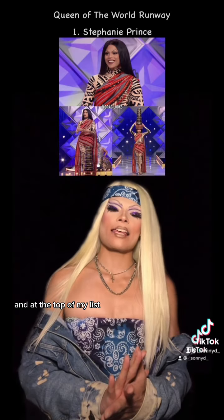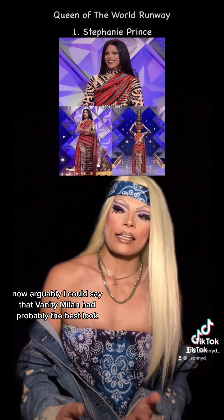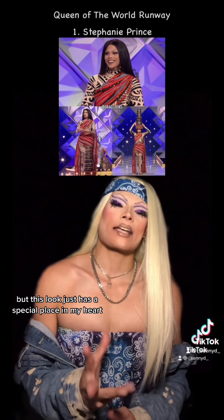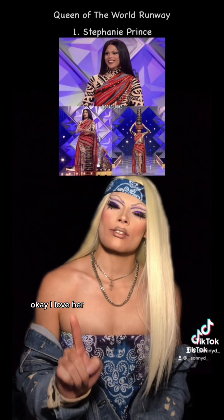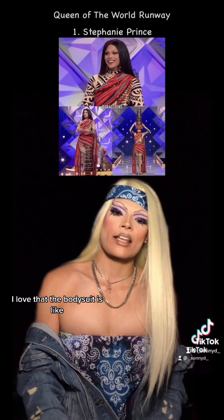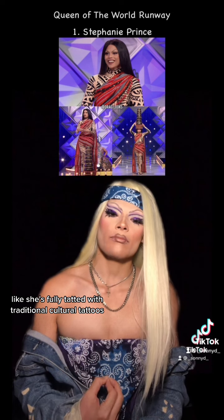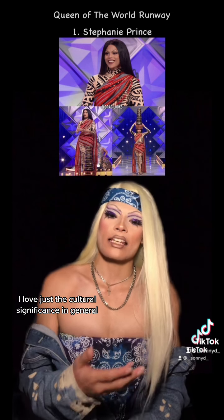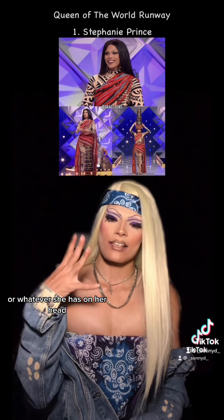And at the top of my list, Stephanie Prince. Now, arguably, I could say that Vanity Milan had probably the best look, but this look just has a special place in my heart because she's representing for the Asian girls. I love her. I love this look. I love that the bodysuit is making her look like she's fully tatted with traditional cultural tattoos. I love just the cultural significance in general. She looks gorgeous. And these pots or whatever she has on her head.